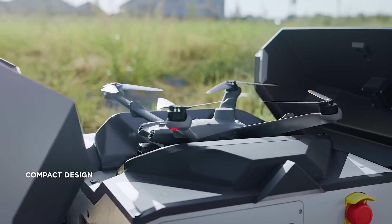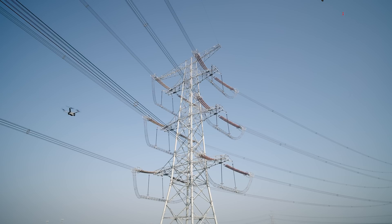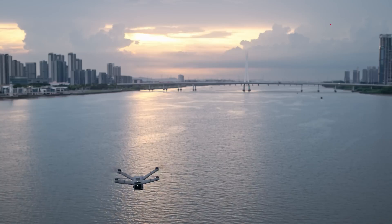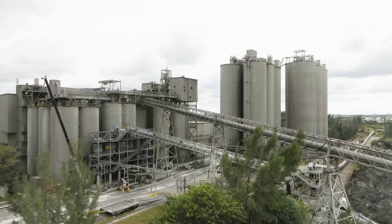At its core, the DJI Dock 2 is designed to cater to a wide range of industries where aerial data collection, inspection, and monitoring are essential. From construction and mining to agriculture and utilities, this drone-in-a-box solution is poised to redefine how businesses approach their day-to-day operations.